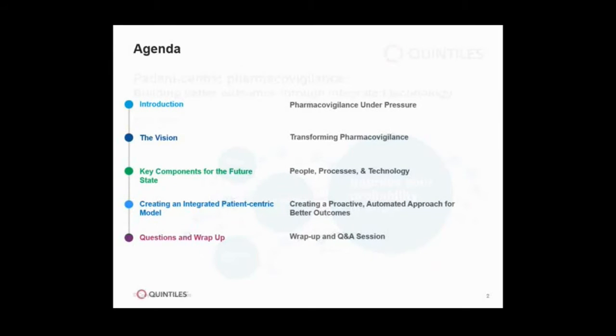During today's talk, Brian and I are going to try to address the following five areas. First of all, we want to talk about the pharmacovigilance and the pressure it's under currently, to set the scene of what's happening to cause the changes that we're all experiencing. Then we want to talk about our vision and really some of the other thought leaders within pharmacovigilance — what is the vision for pharmacovigilance science long term? And then talk specifically about key components for the future. Many of you think about the people, the process, and the technology, and we want to spend a few minutes talking about how you harness those three legs of the stool to be really effective. Lastly, we're going to focus on creating an integrated patient-centric model, making sure that we have a proactive, automated approach for better outcomes. And finally, we want to make sure we have plenty of time for Q&A so that we can talk about the various issues that we're all facing.